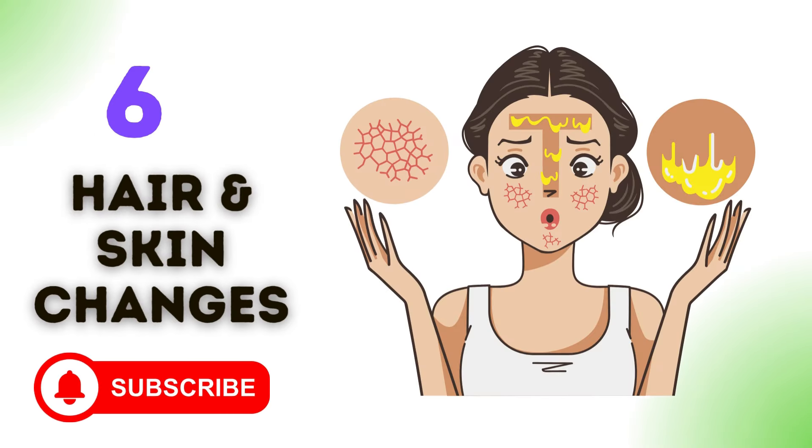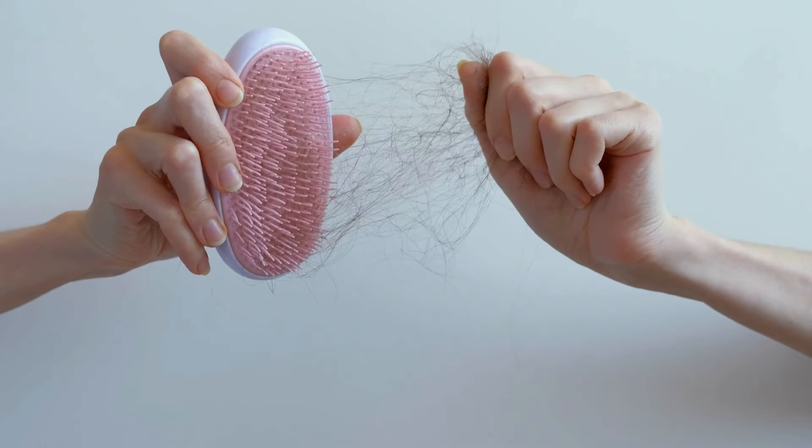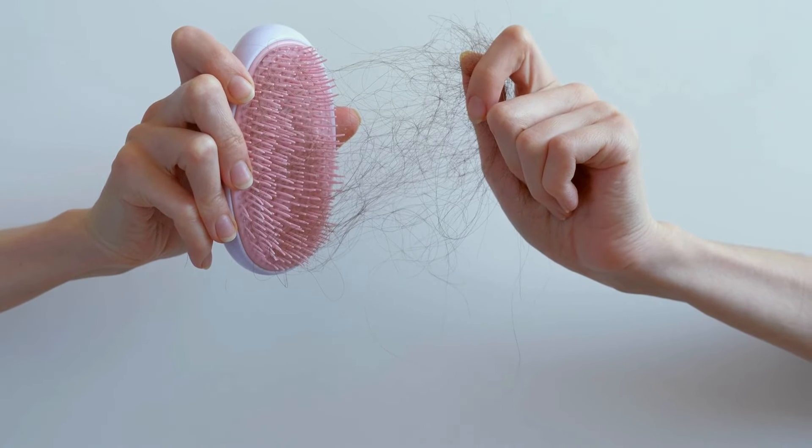6. Hair and skin changes. Certain people may have changes to their skin and hair, such as dryness, thinning or lost hair, or a pale complexion due to vitamin B12 deficiencies.